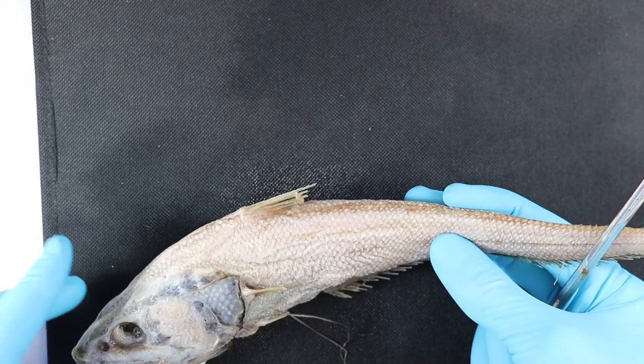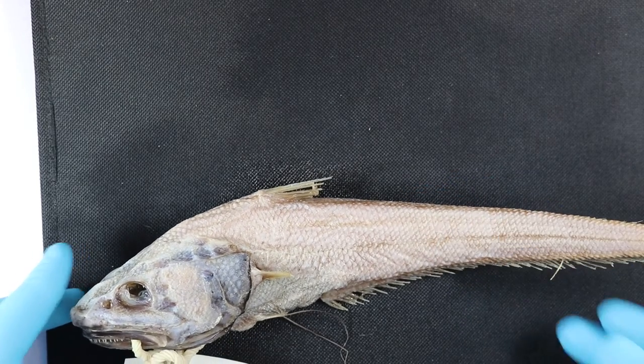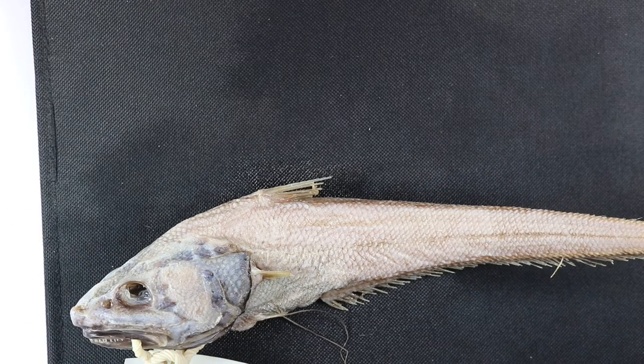It can be really hard to see even when they're not this badly damaged. This particular one is from about 2,700 meters.